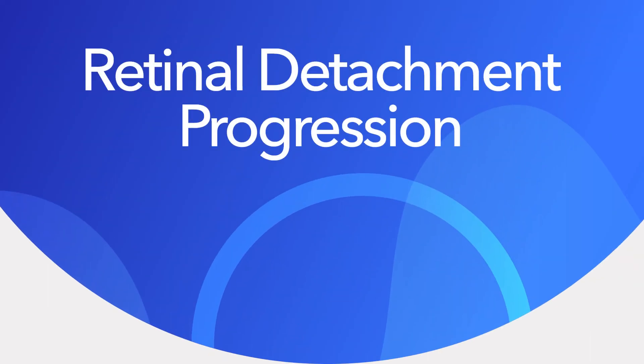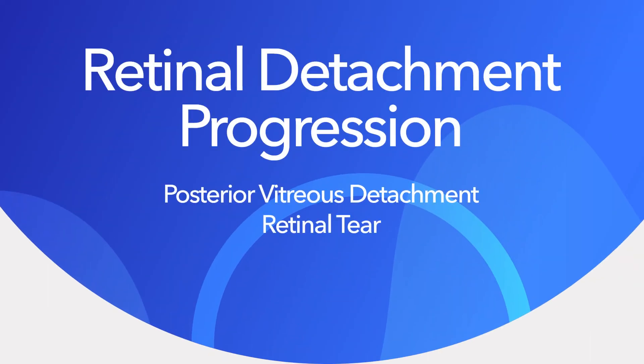I'm Dr. Clayton Kirk, an ophthalmologist at Eye Surgeons, specializing in the retina. There's a three-part progression to a retinal detachment. It starts as a posterior vitreous detachment and can become a retinal tear and then a retinal detachment. This is serious and can affect your vision.